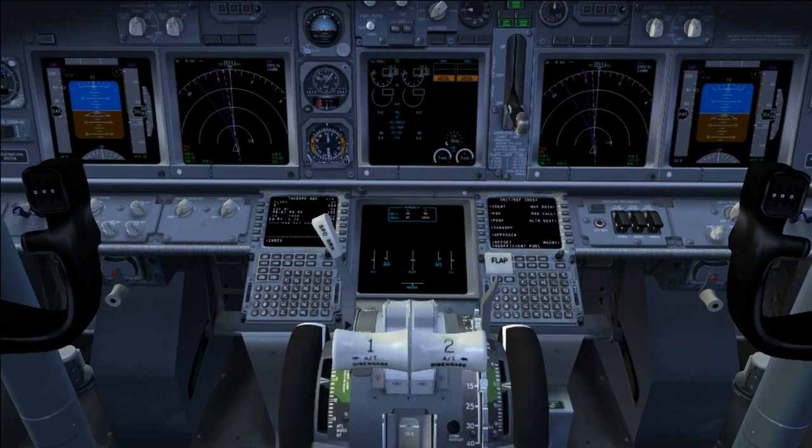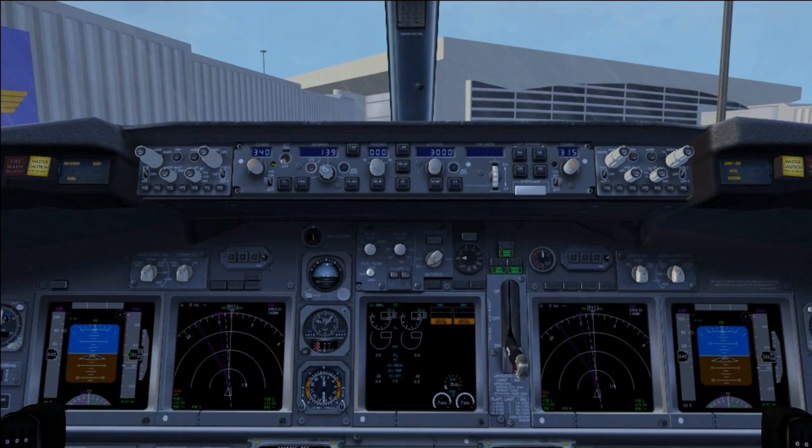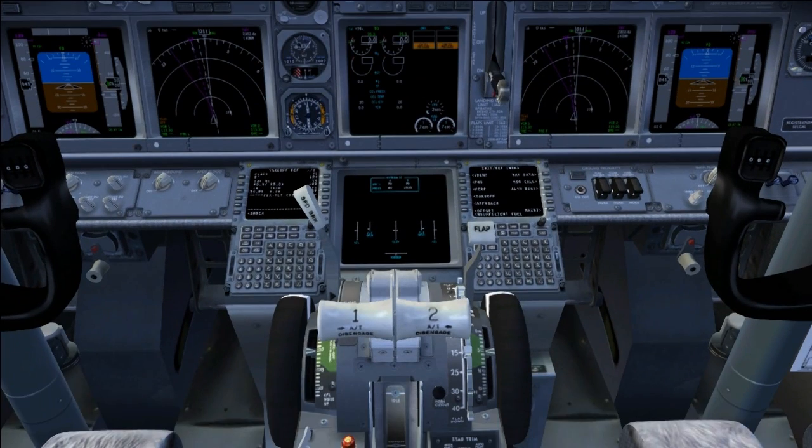It pretty much indicates you're not prepared for takeoff. Correcting the things I mentioned will silence the horn and allow you to continue with the standard departure.